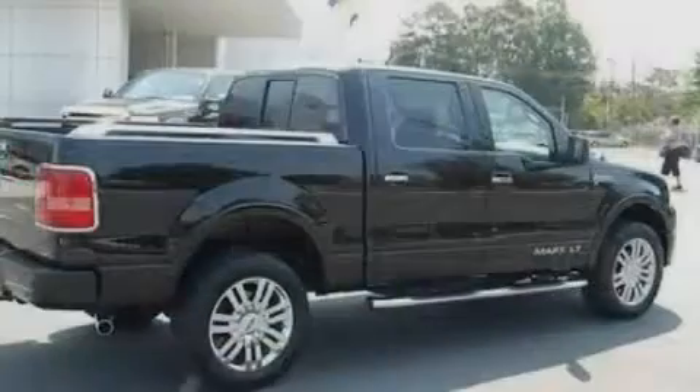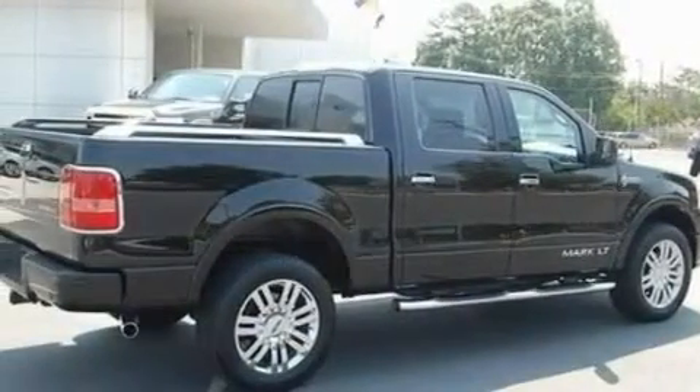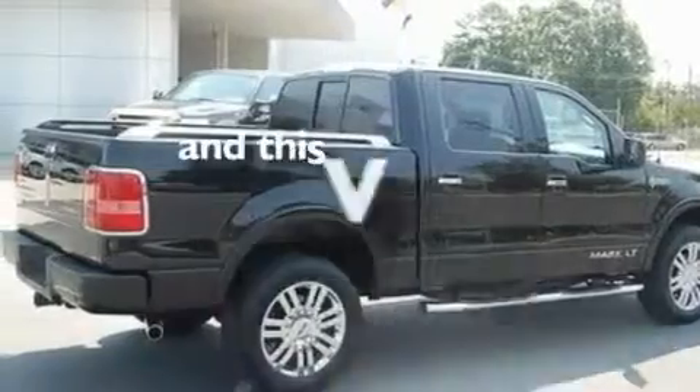Additional features include 18-inch wheels, a low-tire pressure indicator, an auto-dimming rear-view mirror, and this vehicle has fewer than 36,000 miles on the odometer.